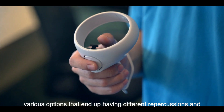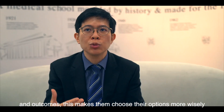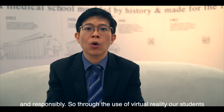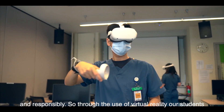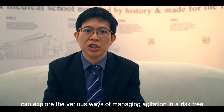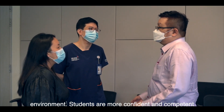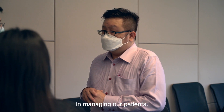Our students need to choose various options that would end up having different repercussions and outcomes. This makes them choose the options more wisely and more responsibly. Through the use of virtual reality, our students can explore their various ways of managing agitation in a risk-free environment, becoming more confident and more competent in managing our patients.